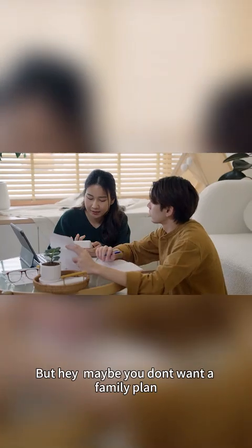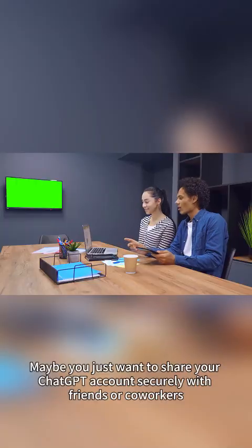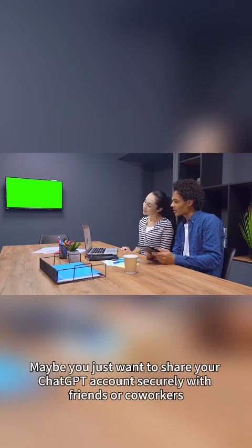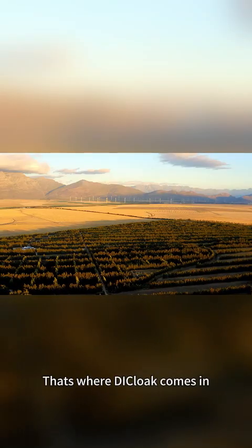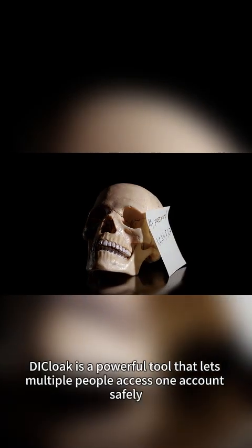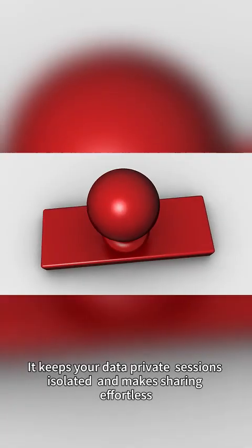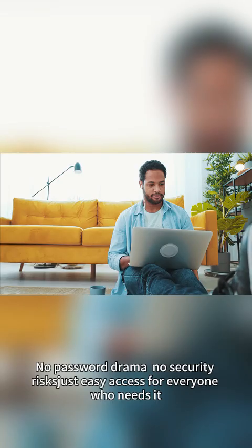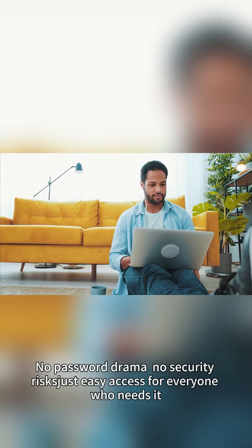But maybe you don't want a family plan. Maybe you just want to share your ChatGPT account securely with friends or co-workers. That's where DeCloak comes in. DeCloak is a powerful tool that lets multiple people access one account safely. It keeps your data private, sessions isolated, and makes sharing effortless. No password drama, no security risks, just easy access for everyone who needs it.